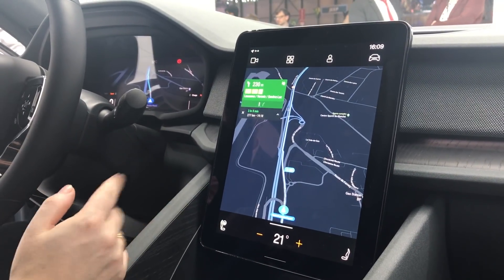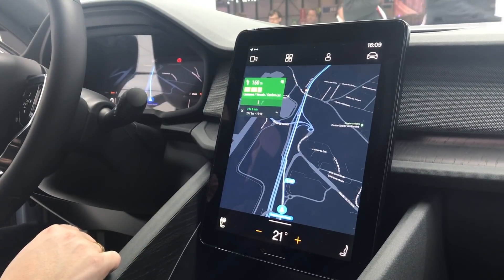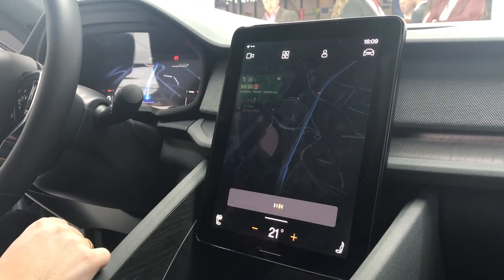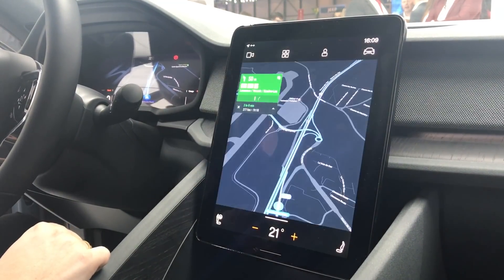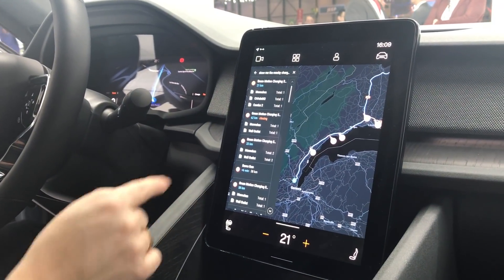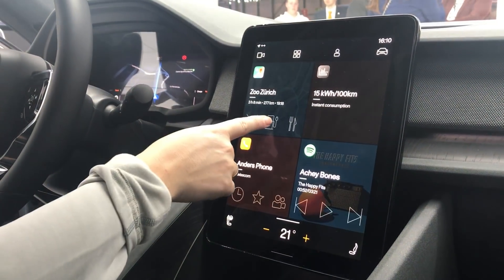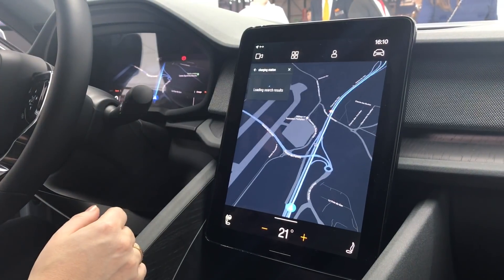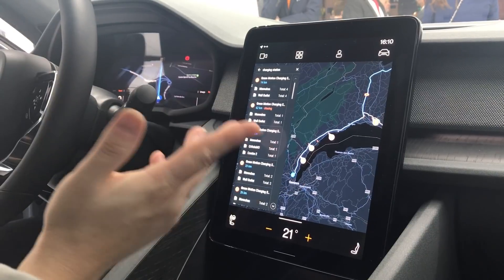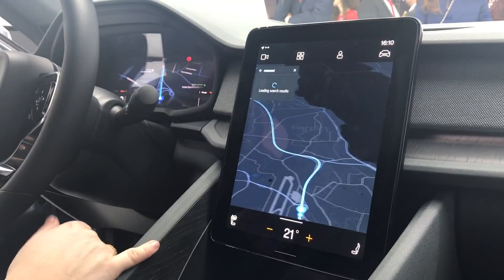We can ask the assistant for nearby charging stations. We just say 'Hey Google, show me the nearby charging stations.' Then it will show the charging stations along the route. If you don't want to use the assistant you can press here and see the same thing. Of course you can also filter for restaurants and other things along the route.